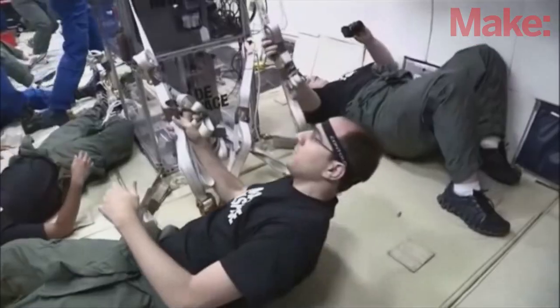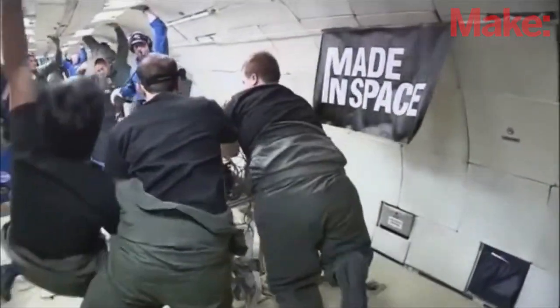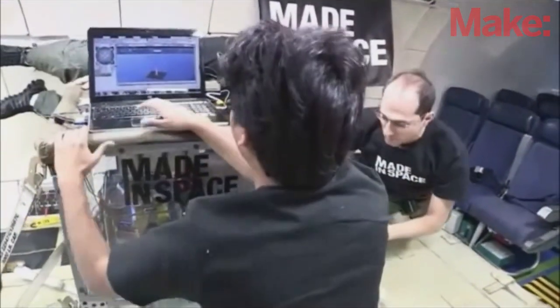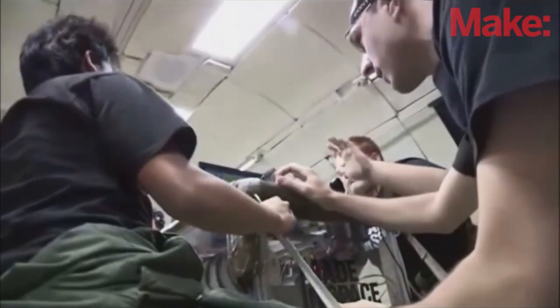When we first started the company, we actually identified that it was such a good idea to do 3D printing in space that we just wanted to get started. We got as many 3D printers as we could — all the different types of 3D printers that exist — and we started flying them on aircraft that actually simulate microgravity for these short bursts of time.